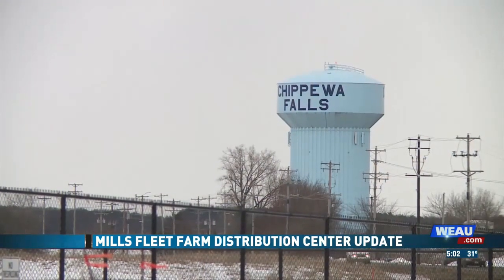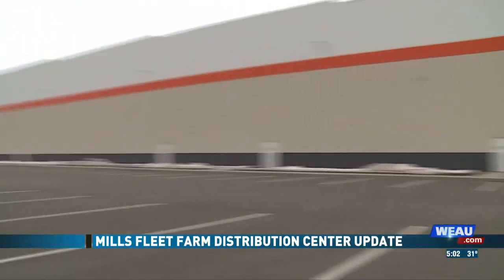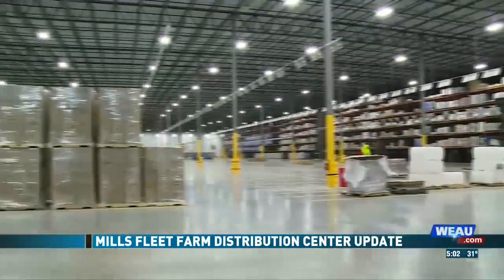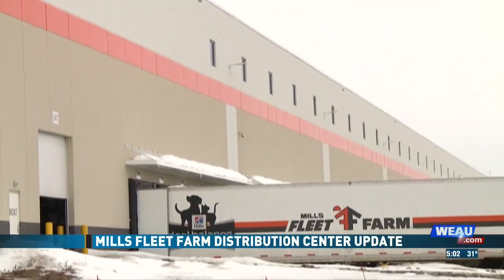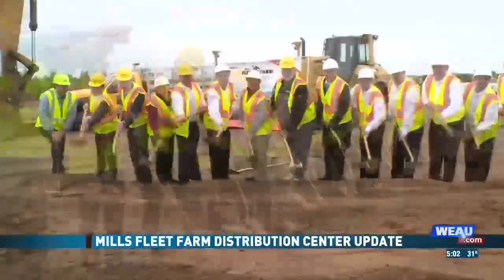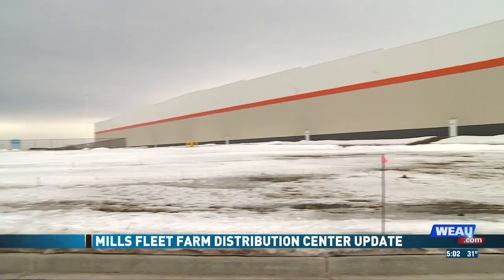Driving on the north side of Chippewa Falls, a building you definitely can't miss. You don't get a lot of 1.1 million square foot buildings that arise. And with ground broken just one year ago, I've built several distribution centers before and I've never seen a project go so quick.